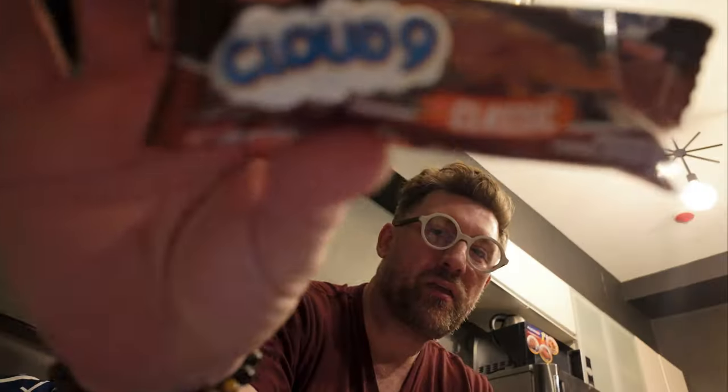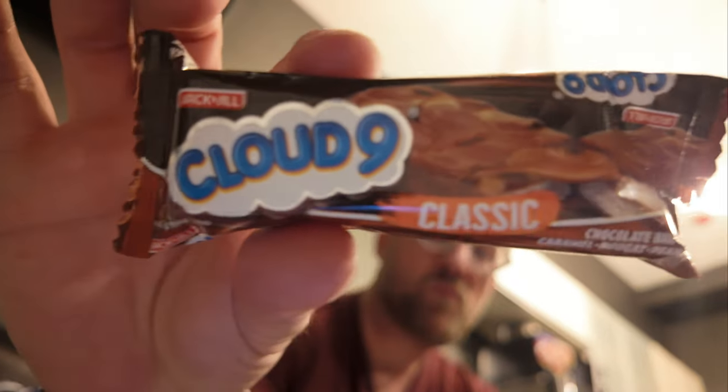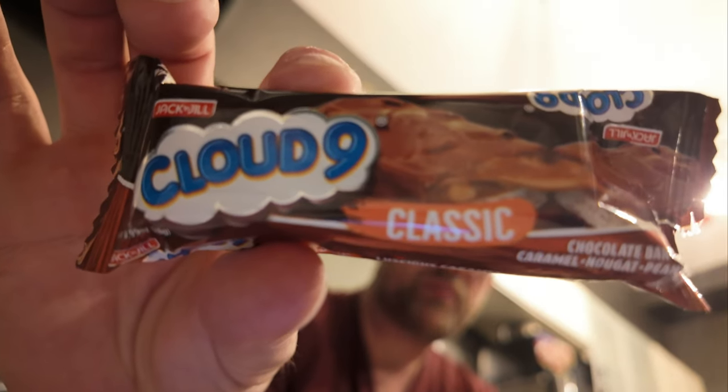Sweet green tea. And then — I'm so hungry — this is called a Cloud Nine, and I believe this one is the classic version, which is caramel, nougat, and peanut. I would assume that this is the Filipino version of a Snickers bar.